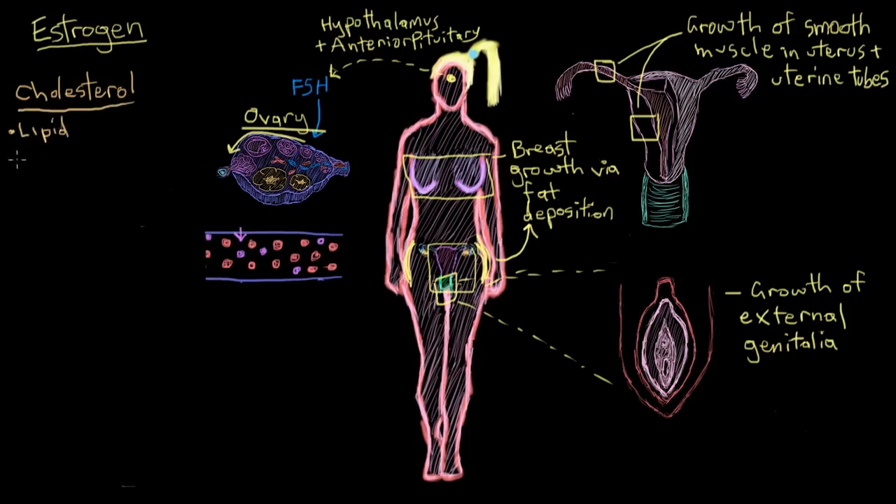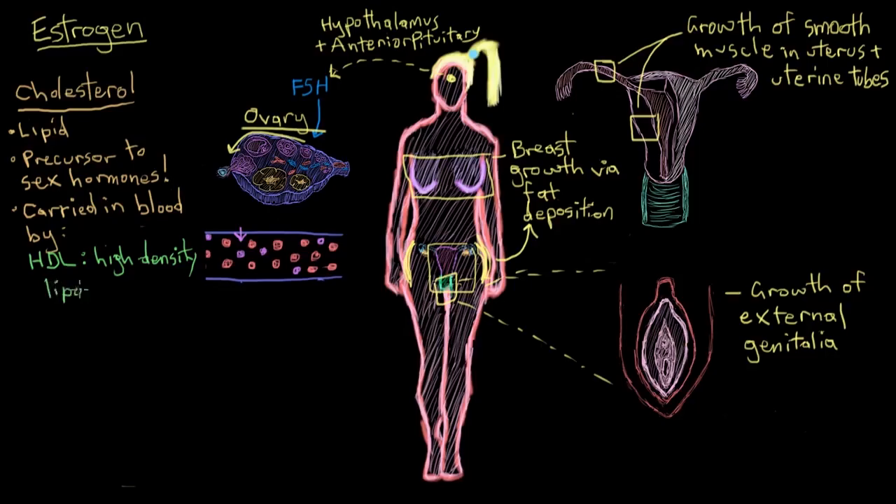Cholesterol is a lipid molecule that, despite all the negative press it receives, is essential for life. It's required to make healthy cell membranes, and somewhat ironically, we make a lot of our hormones — including testosterone and estrogen themselves — out of cholesterol. Cholesterol is carried around the body in the bloodstream by two types of molecules: HDL, or high-density lipoprotein, and LDL, or low-density lipoprotein. The density in their names refers to the ratio of protein to cholesterol. HDL has lots of protein and a little cholesterol, making it high-density. For simplicity, we call HDL good cholesterol and LDL bad cholesterol.